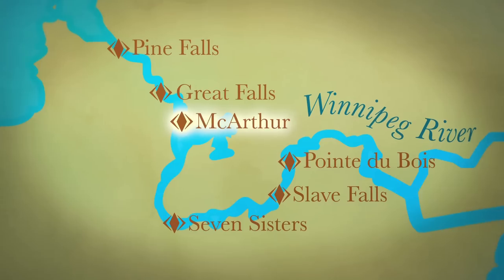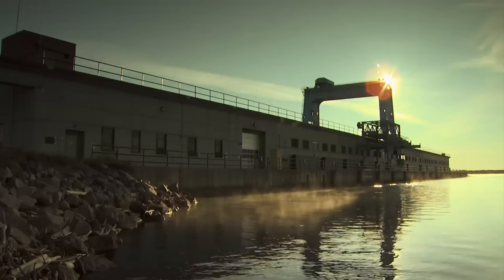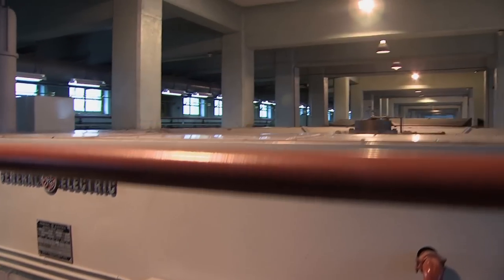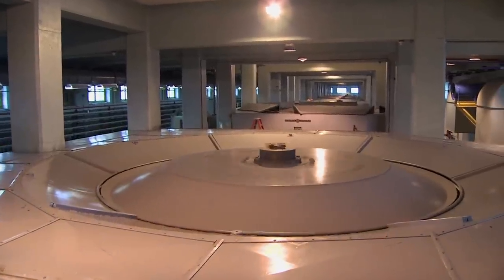MacArthur Generating Station is the smallest hydroelectric plant on the Winnipeg River. The station's eight turbine generators have a capacity of 55 megawatts. This power is produced from a head, or waterfall, of only 7 meters.